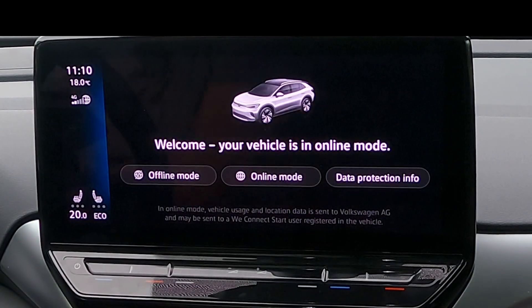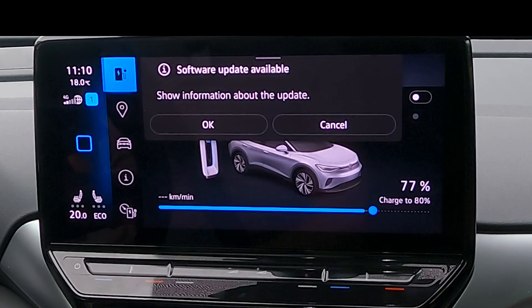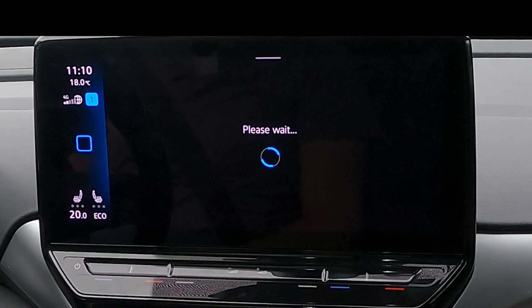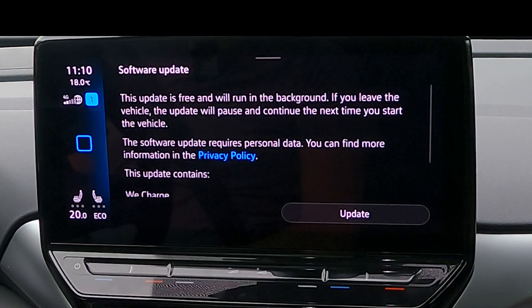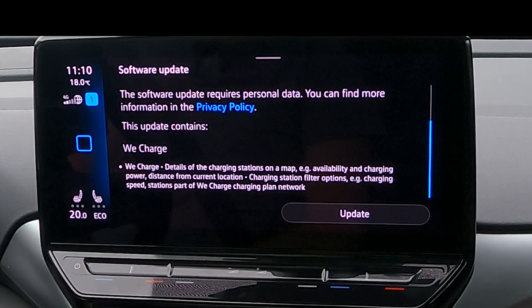Hi guys, Heidi Furgan here. This is the new update — the Recharge app. It started releasing last Thursday, so when this video goes online that's four days ago. Basically it's the first time that Volkswagen releases a new application for the ID cars.